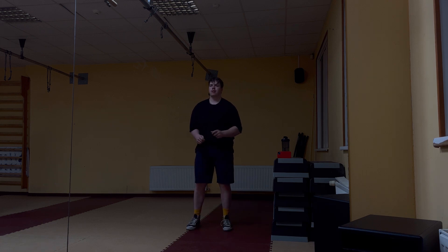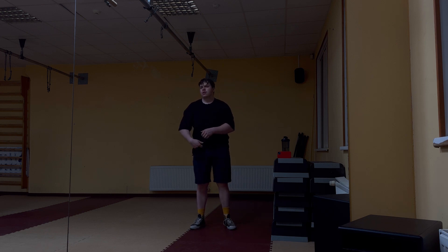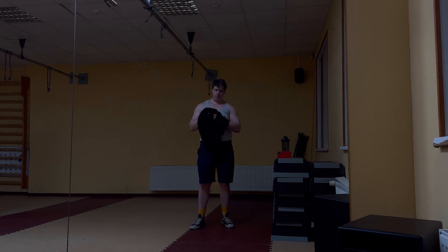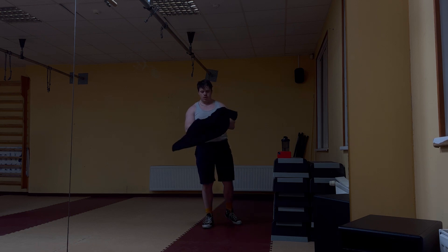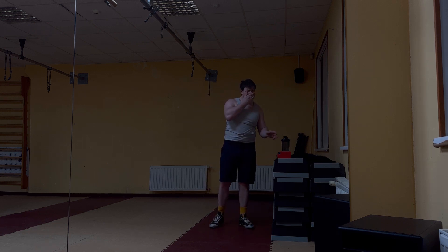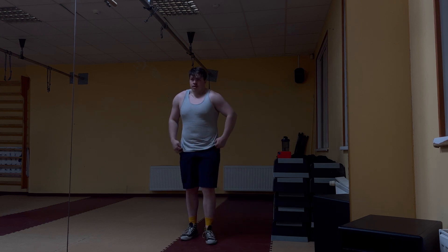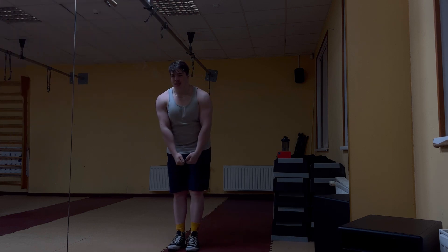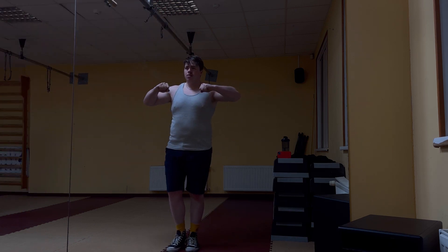Who remembered to bring a stringer? This guy. Okay, maybe not a stringer, but a cut-off shirt. Now we can concentrate fully on the shoulder pump. Shoulder pump was created by lateral raises, bent-over raises, and then laying-down face pulls.